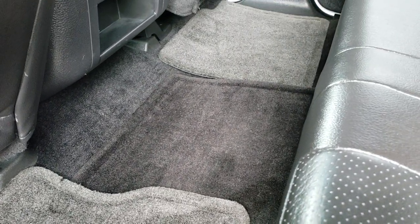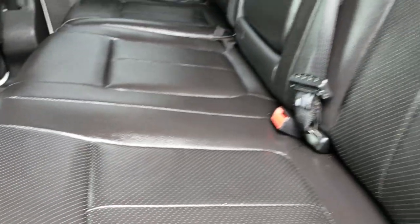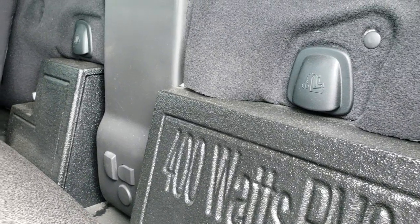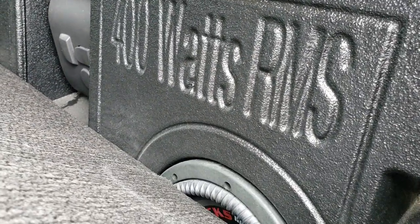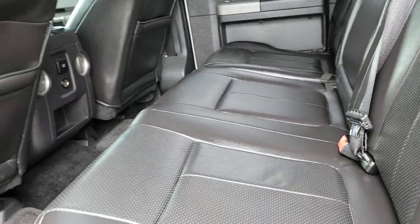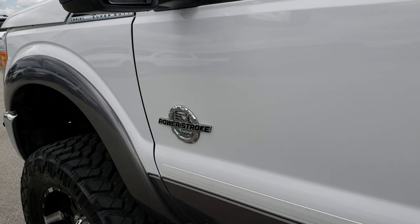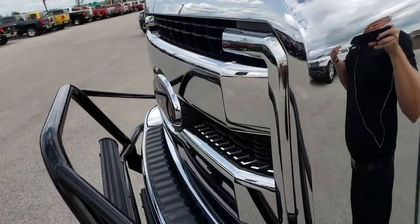There are several floor mats in here, but the carpeting is really nice and clean underneath. Behind the seat you have a 400-watt subwoofer back there as well, along with the latch tether anchors. The sound system sounds great in this truck. The truck rides great — it is fast. It is a very cool truck.